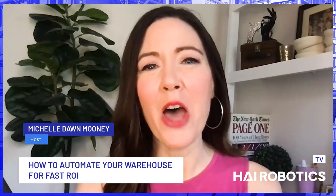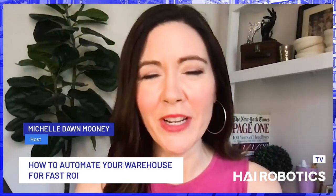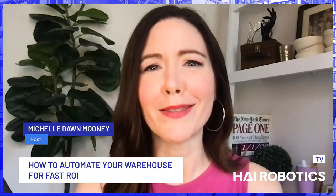Hello and welcome to Hire Automation, a podcast brought to you by Hi Robotics. I'm your host, Michelle Dawn Mooney. Today we're talking about how to automate your warehouse for fast ROI. Who doesn't want fast ROI, right?